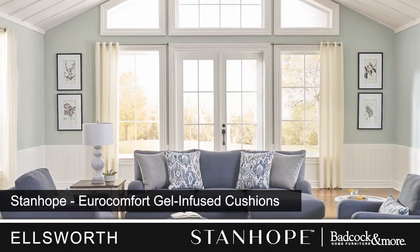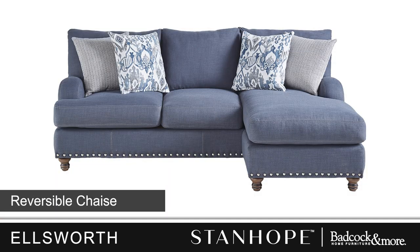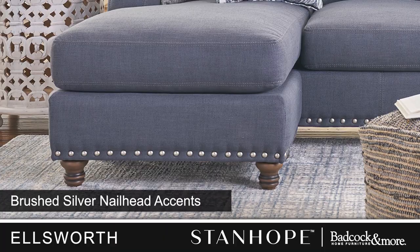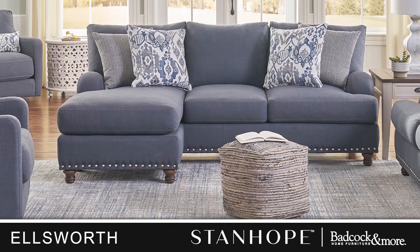Exclusive features include our EuroComfort gel-infused seat cushions. This sectional sofa has a reversible chaise to fit any room, and the entire collection is finished with a brushed silver nail head treatment, perfectly complemented by the indigo upholstery.